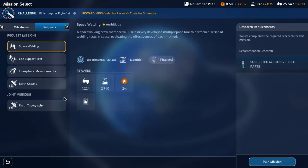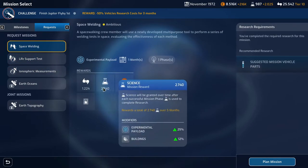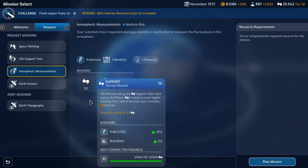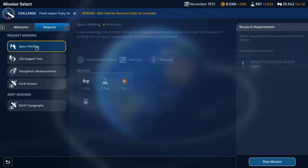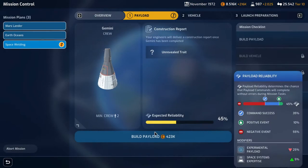We have another mission slot so we can do a request mission. Space welding is interesting because it'll give us the reinforced tank walls and very nice science. Life support test is not as interesting, nor is the ionospheric measurements. We could do this together with the Japanese, but if I was going to do diplomatic missions I want to do it with NASA. So I think we'll do the space welding — we'll put an extra crew member on there and build it.